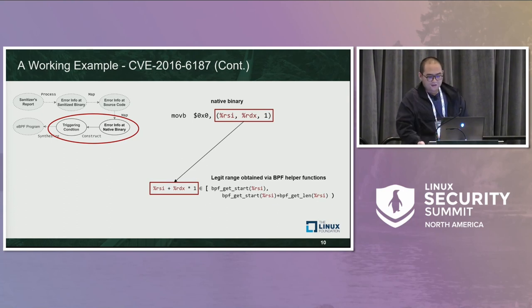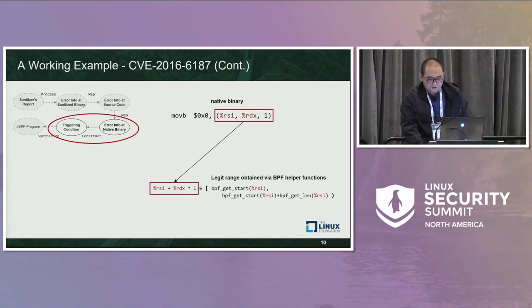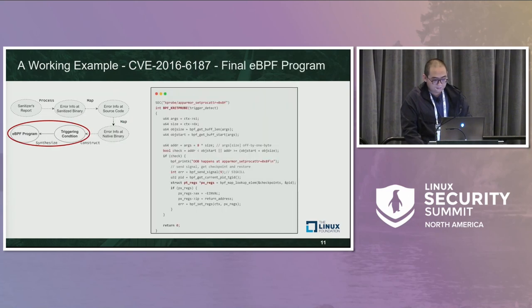After locating the error site in the runtime kernel binary, the next step of HOTBPF++ is to construct the triggering condition to detect if the vulnerability is triggered. For this case, the triggering condition is when the pointer address is out of the legitimate range of the object it refers to. The pointer referenced address is calculated using register RSI plus RDI times 1, where RSI is the base address and RDI is the offset. To get the legitimate range of the object, we implement a new BPF helper function to get the start address and length of the object using the base address stored in RSI.